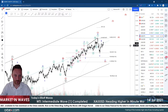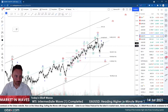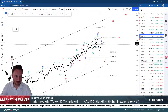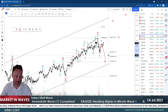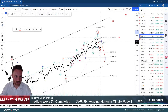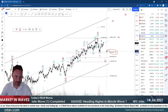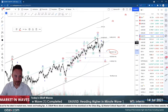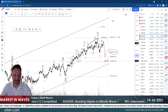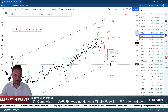We've finished this ending diagonal, and now we are looking at a move in an ABC pattern to finish intermediate wave two. Intermediate wave one is likely done, and this correction looks impulsive. We've done the 38.2% retracement — the A leg is done, the B leg probably looks like it's done up here, and now we're expecting the move to the downside to complete C of two.